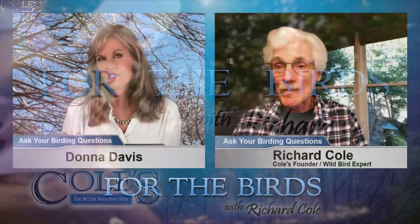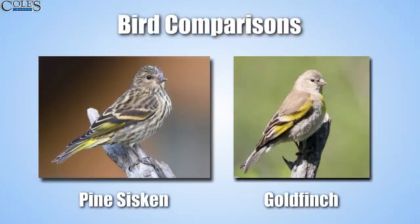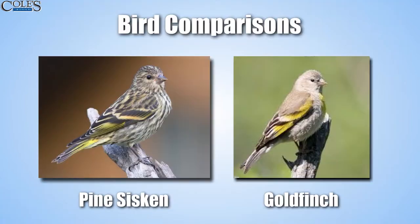The pine siskins versus the goldfinch — you might not think these look much alike, but they do. It's funny how they've come up in conversations lately because there are so many of them in this area of the country right now. Like our caller said, they're everywhere.